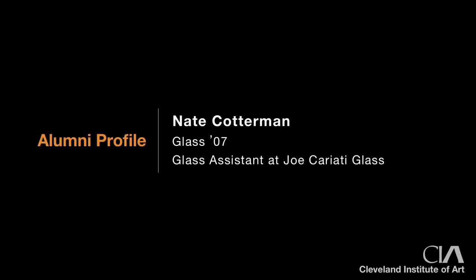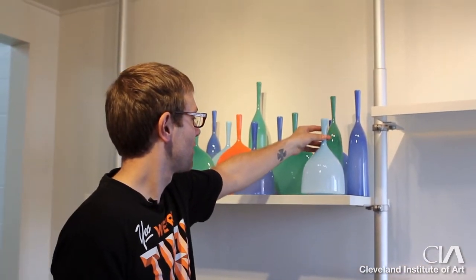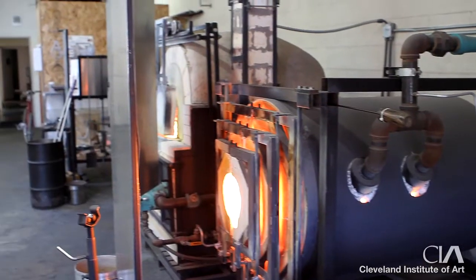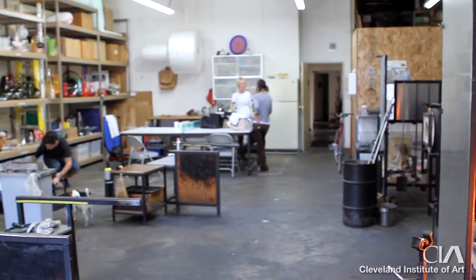I'm Nate Cotterman. I graduated from the Cleveland Institute of Art in 2007 with a BFA in glass. I'm a gaffer and glass assistant for Joe Carriotti Glass in Los Angeles, California, and I also work on my own designs and my own art and sculpture.